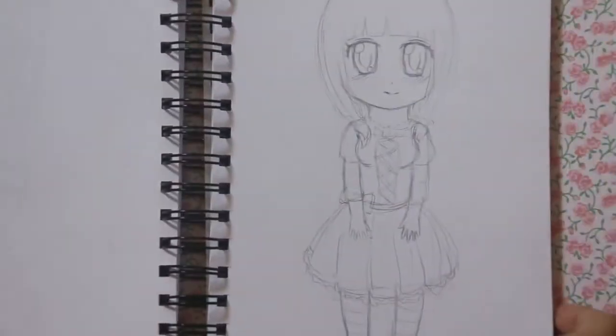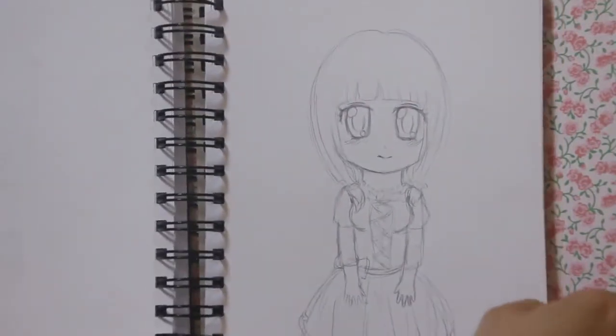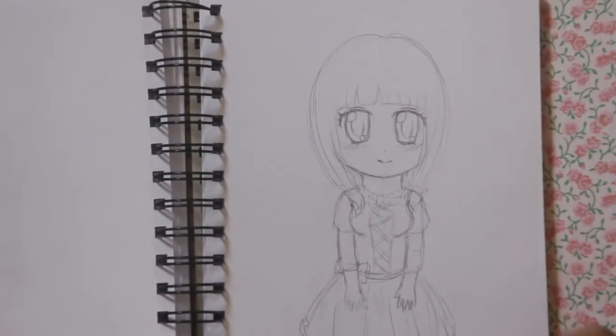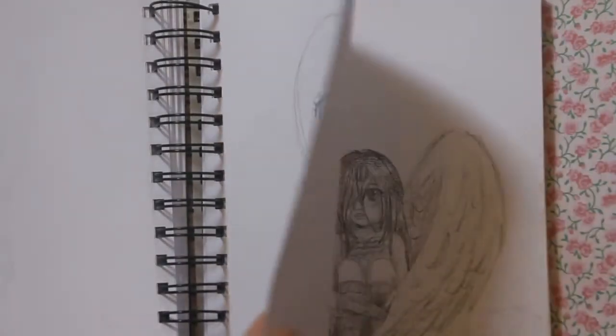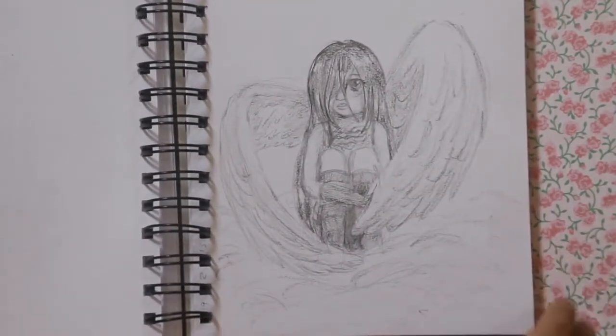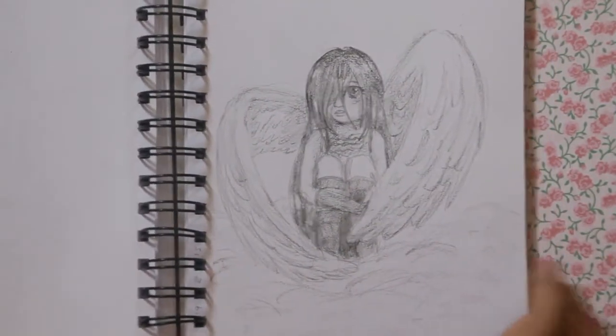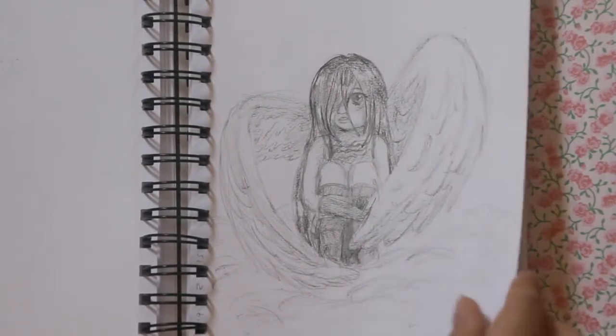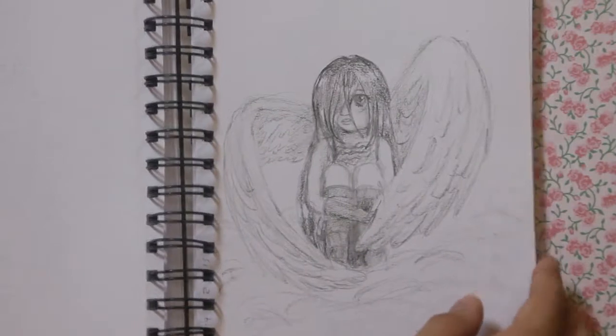I'll just start with the sketchbook. I don't know if I showed this one because it doesn't have a date on it, but yeah, this is my character area for my comic. And this awful drawing I did with charcoal pencils — I just felt like drawing something but I didn't feel like making it good, so it's really bad.